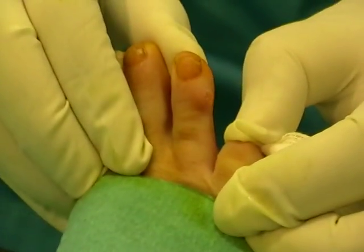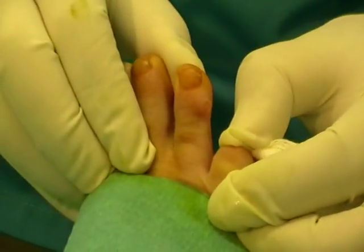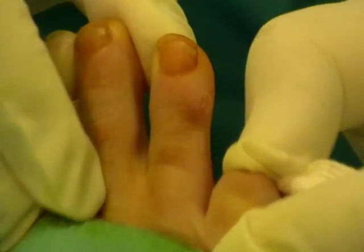What we have here is a synovial cyst on the third toe of a female patient. It's going to be removed by consultant orthopedic Mr. Vasilipandeis. And you can see the cyst over there.